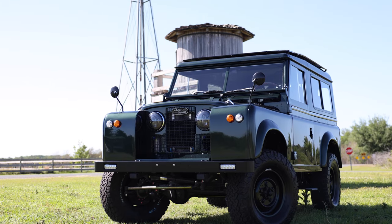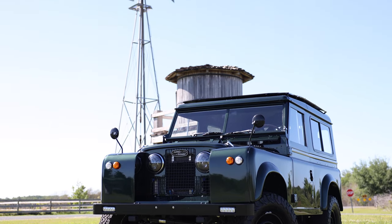Project Churchill is probably one of the most interesting vehicles you'll see in the ECD showcase to date. We'll see you next week.